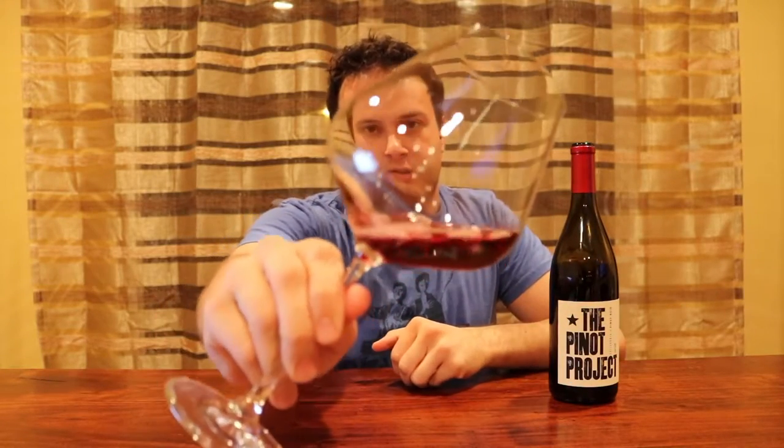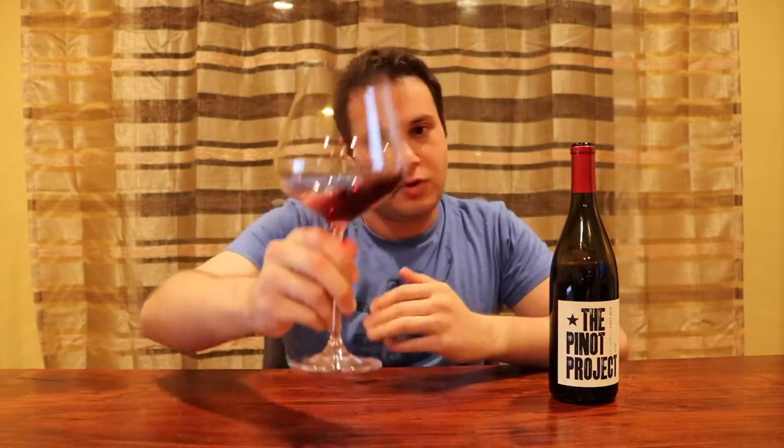Give it a little pour. Alright, right off the bat, you can tell it's a little bit lighter, which is what we'd expect from Pinot Noir. Dead on right there. Looks good.